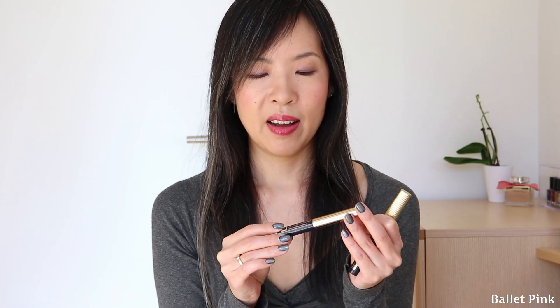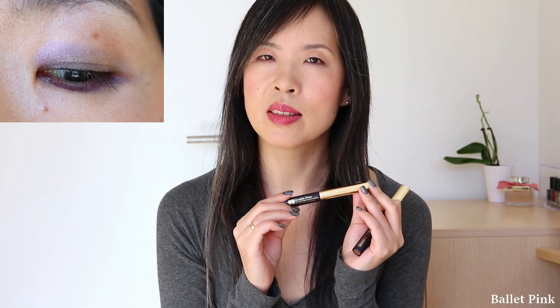So I had to look if they also have an eyeliner in the same line, and they did. So I bought it, and it really doesn't smudge.